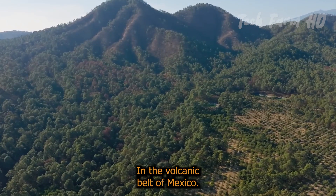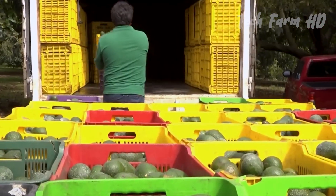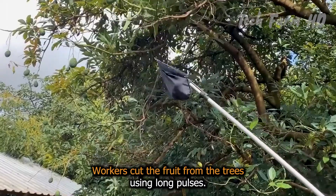Avocado Harvest. In the volcanic belt of Mexico, avocados are harvested at their peak season. Workers cut the fruit from the trees using long pole saws.